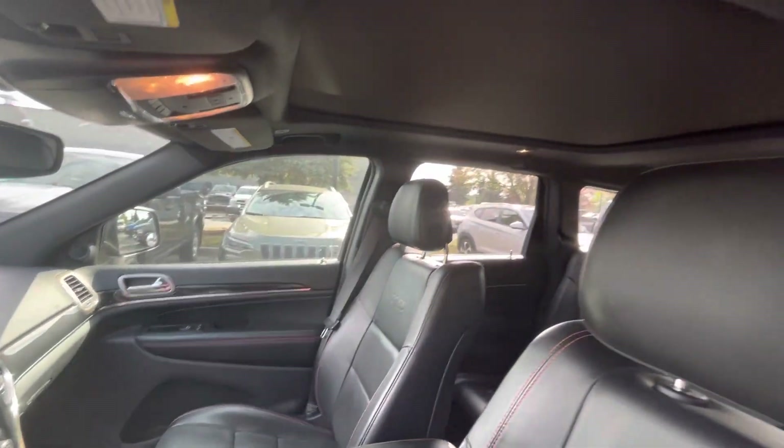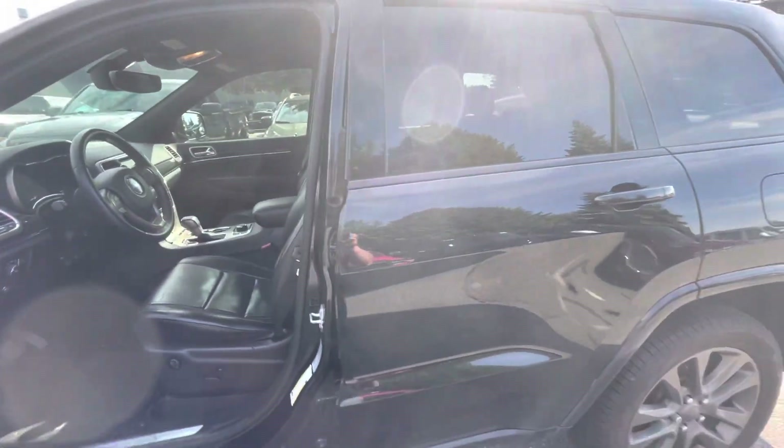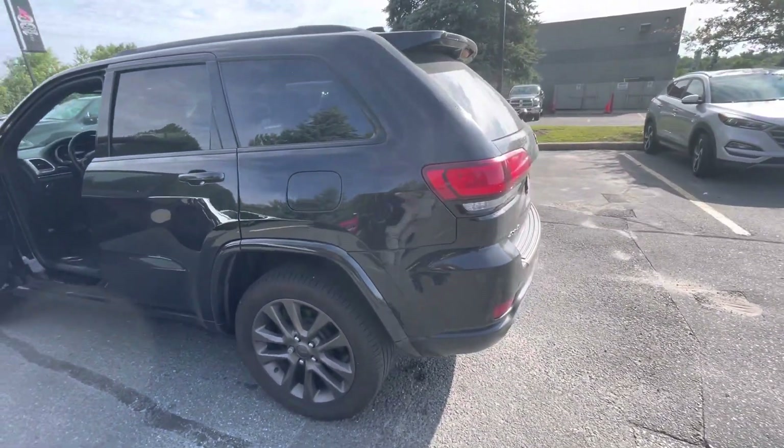It's also equipped with the full panoramic sunroof. Thank you very much for your interest in this Jeep. I look forward to hearing from you and we can set up a time for a test drive. Thank you, have a great day.